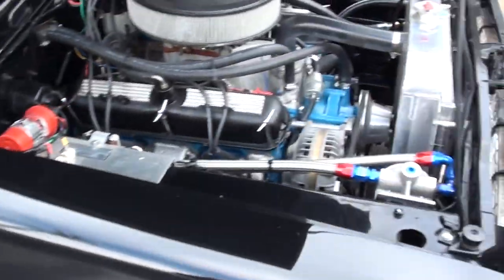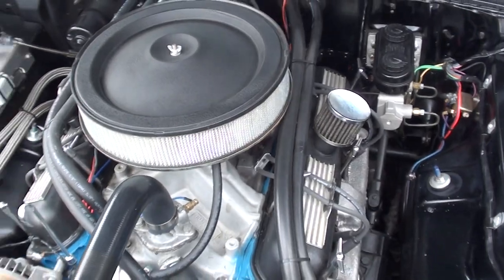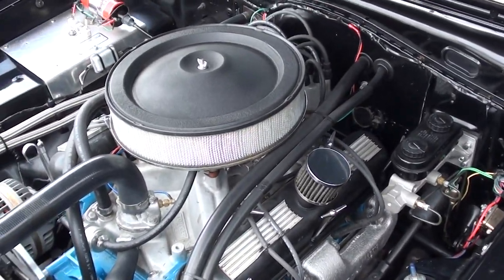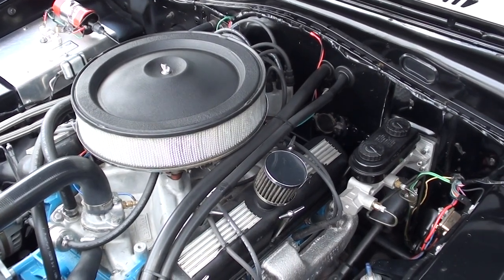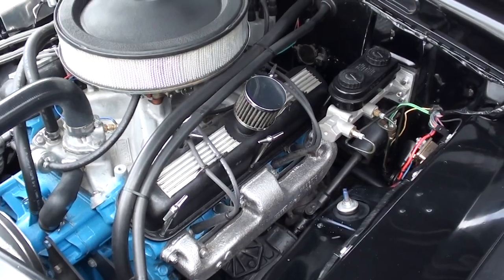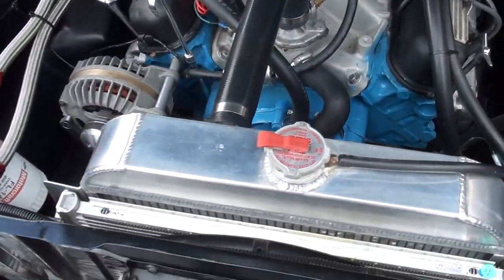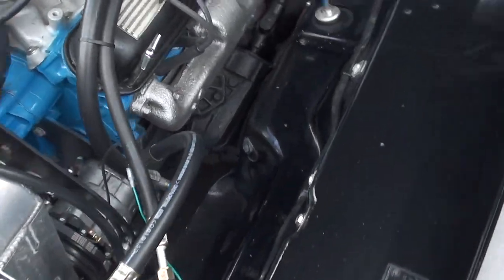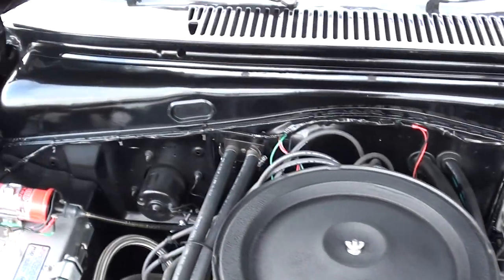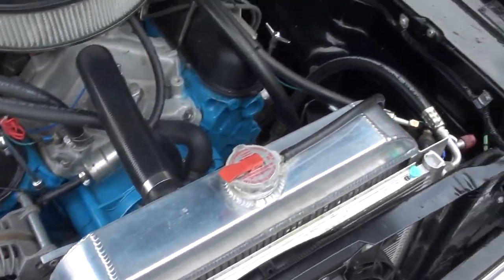This car is just wicked cool. 273 cubic inch Mopar small block — he said it's 275 horse, and that's got to be to the rear tires. It's got a Holley four-barrel on an Edelbrock Torker aluminum intake. You can see stock exhaust manifolds. It's got a Holman Mooney custom ground camshaft, four-speed manual trans, aluminum radiator, air conditioning that blows cold, four-wheel disc brakes, and an external oil filter.